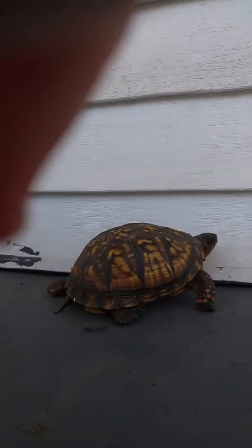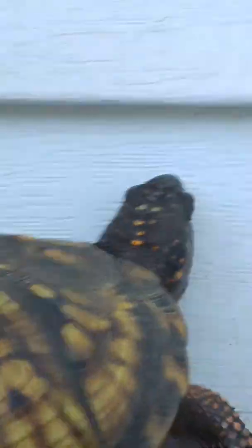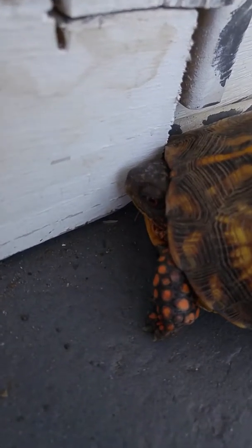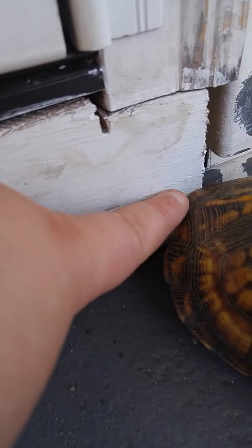I know she's a bit scared, but her little head is so adorable! Look at it! Looking up there! And she's scratching the bottom! I don't know why she's so adorable!